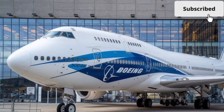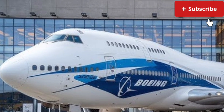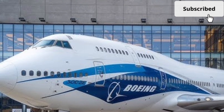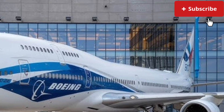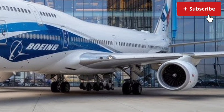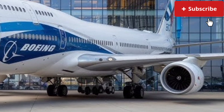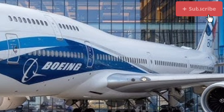The 2026 Boeing 747 represents a fascinating evolution of one of the most iconic aircraft ever built, blending its legendary presence with modern technology and efficiency upgrades suited for today's aviation demands. While the classic 747 silhouette remains instantly recognizable, this new iteration focuses heavily on performance refinement.